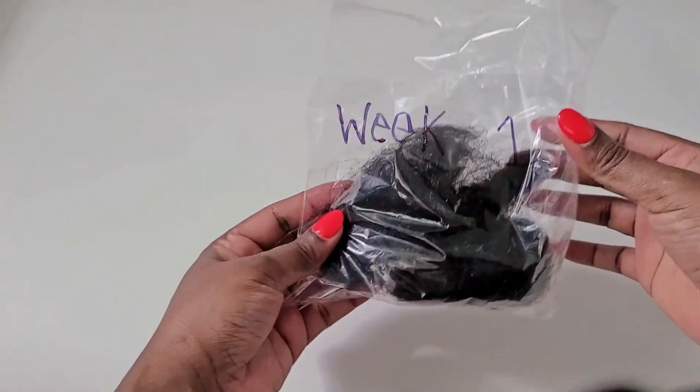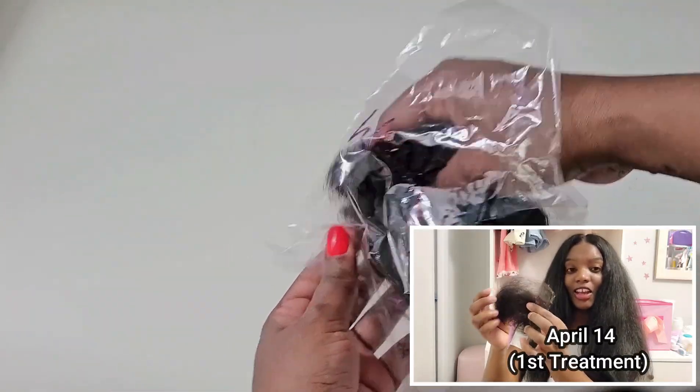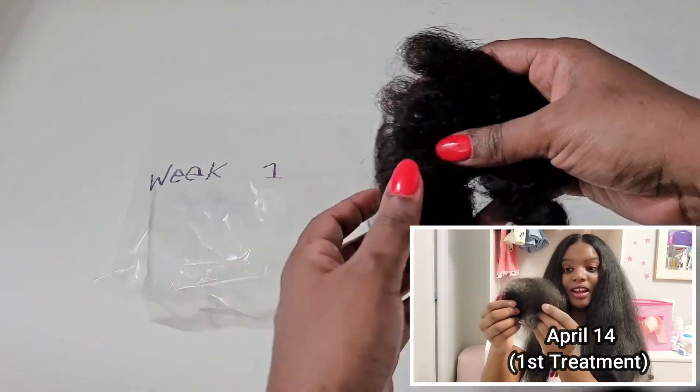Now that you guys get an understanding of what I was doing, how exactly I did it, and how many times a week I applied this treatment, you'll better understand the results. My goal was not to stop postpartum shedding — I do understand it's a natural thing that happens to most women. But I wanted to slow it down or see if I could control it. And I am happy to report that I was able to do that. So this is week one, the week of April 14th and April 17th — two treatments.